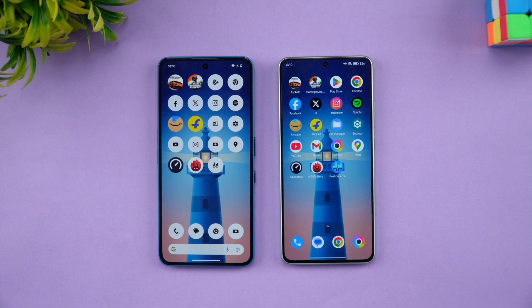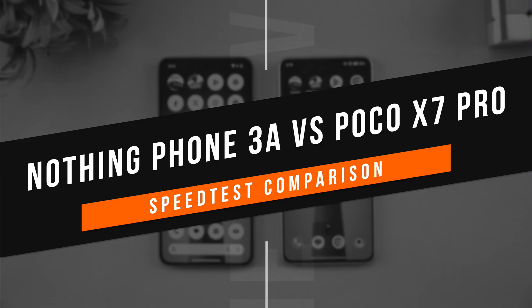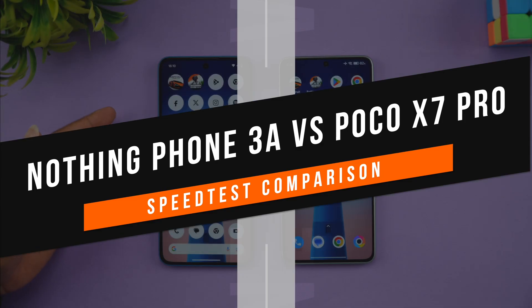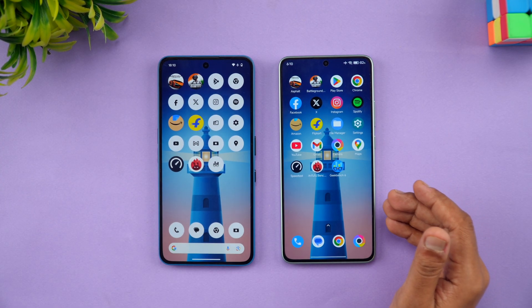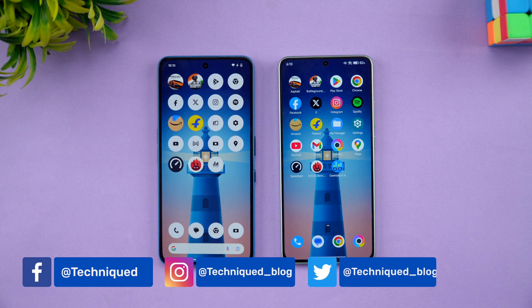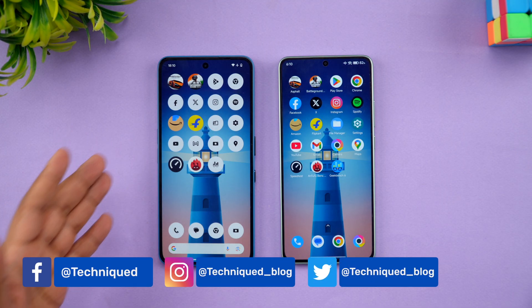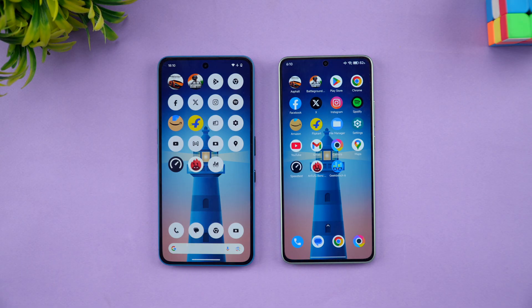Hello friends, welcome back to Technique. In this video we'll do a quick speed comparison of two devices in the 25,000 to 30,000 price segment. We have the newly launched Nothing Phone 3a and the recently launched Poco X7 Pro. Both start at 25,000 rupees, but there are a whole lot of differences. The Poco X7 Pro is way more powerful in terms of performance, featuring the Dimensity 8400 Ultra chip, while the Nothing Phone 3a comes with the Snapdragon 7S Gen 3.